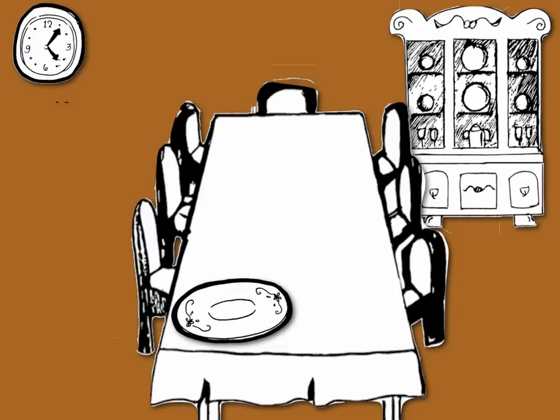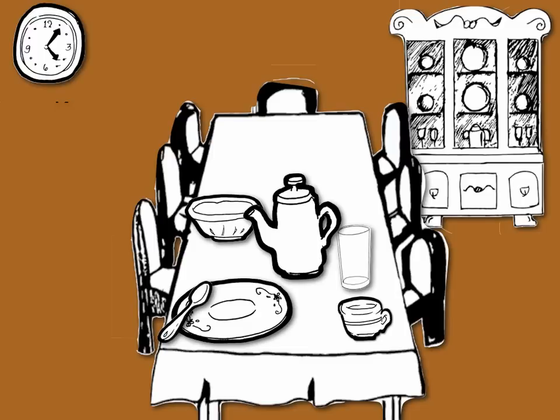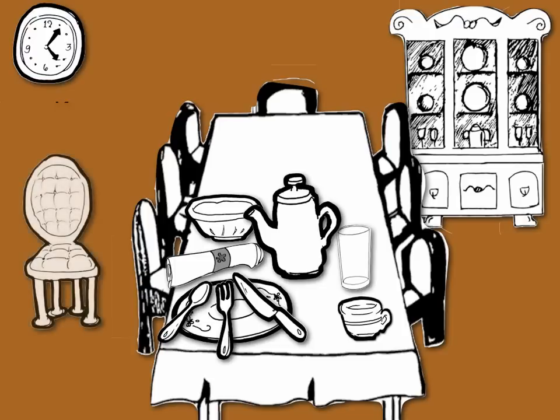A plate, a cup, a bowl, a glass, a teapot, a spoon, a knife, a fork, a napkin, a chair.